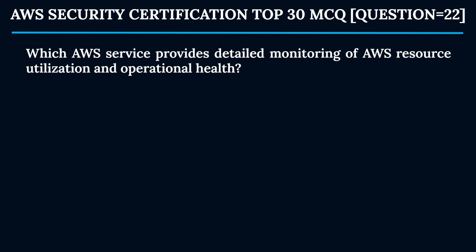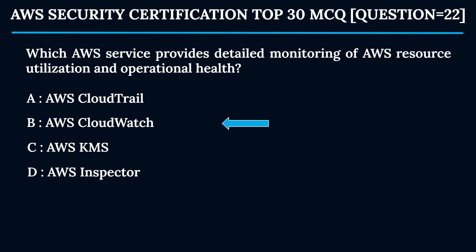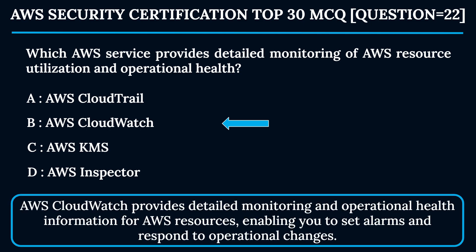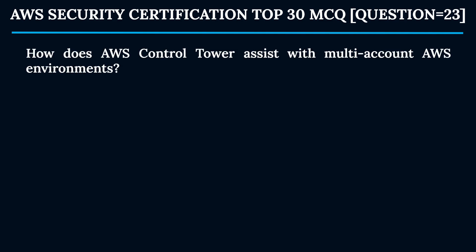Question 22: Which AWS service provides detailed monitoring of AWS resource utilization and operational health? Option A: AWS CloudTrail. Option B: AWS CloudWatch. Option C: AWS KMS. Option D: AWS Inspector. The correct answer is Option B — AWS CloudWatch. CloudWatch provides detailed monitoring and operational health information for AWS resources, enabling you to set alarms and respond to operational changes.